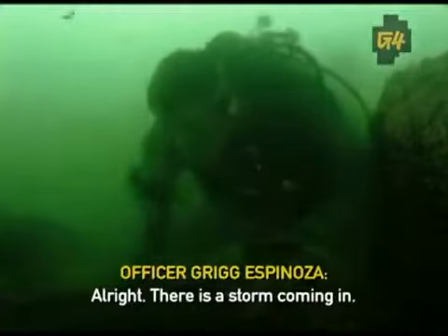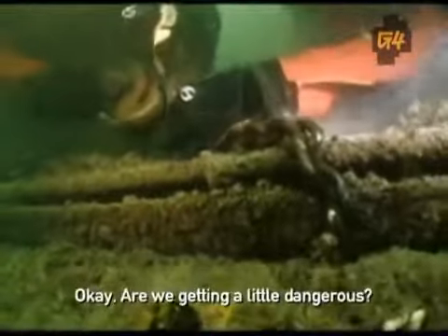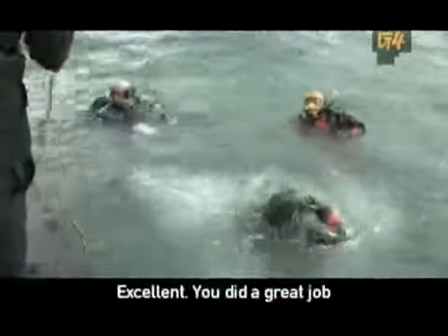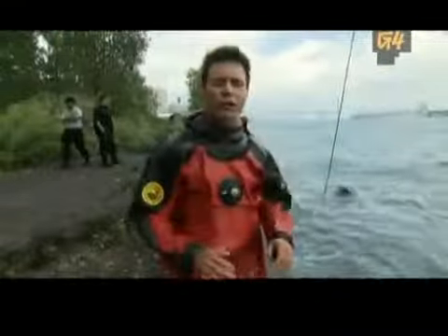There is a storm coming in. We got the weather coming in — it's getting a little wet up here. They want you up. Going to surface now. You did a great job. The current was crazy down there — the winds are picking up. I was all over the place, but we're going to see this vehicle pop up pretty soon.